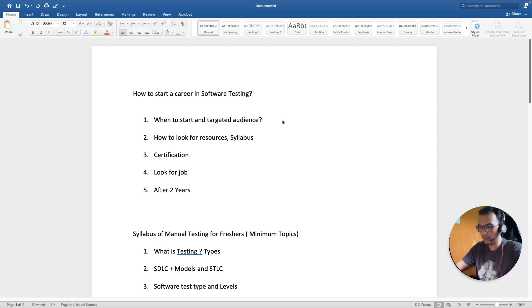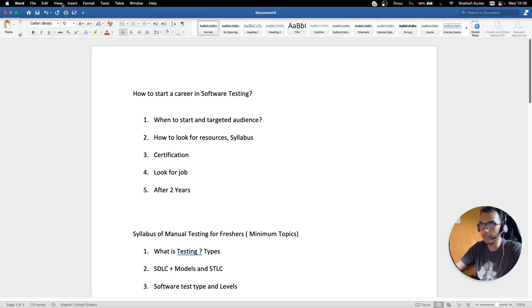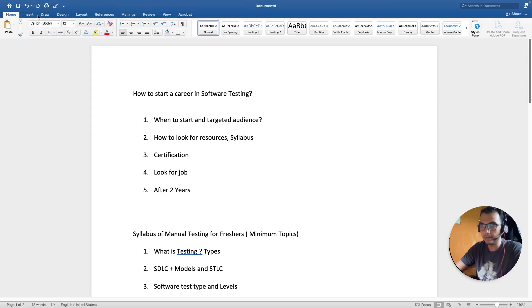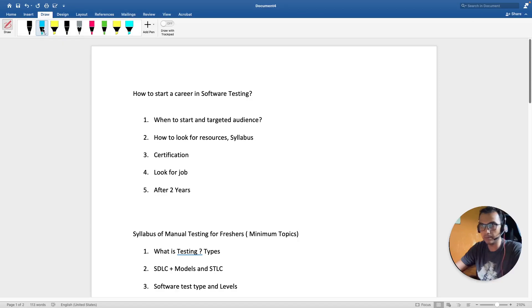Hello everyone, hope you all are doing good. In today's video we are going to discuss how to start your career in software testing. I'm getting a lot of queries from people just starting out or in their final year of BTech who are not able to find jobs. I'm going to tell you what bare minimum you should know to get a job in software testing. It is relatively easy to get a job here compared to development.